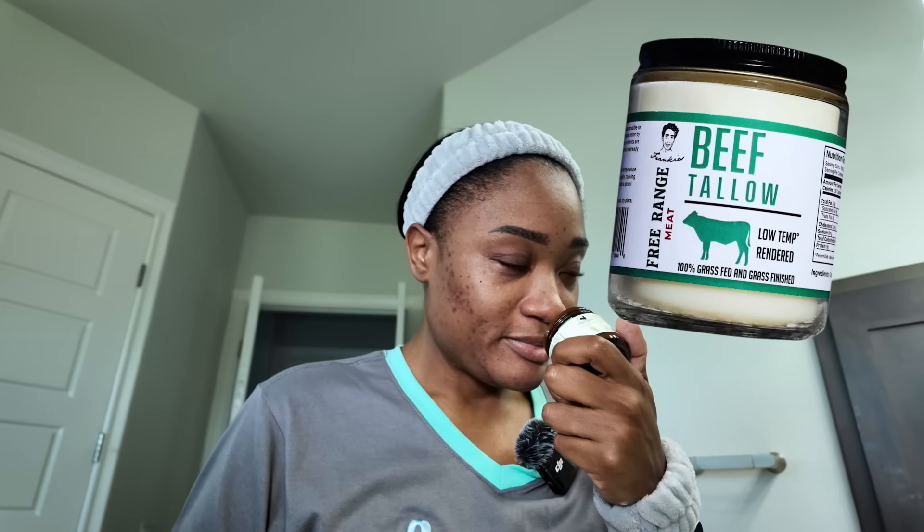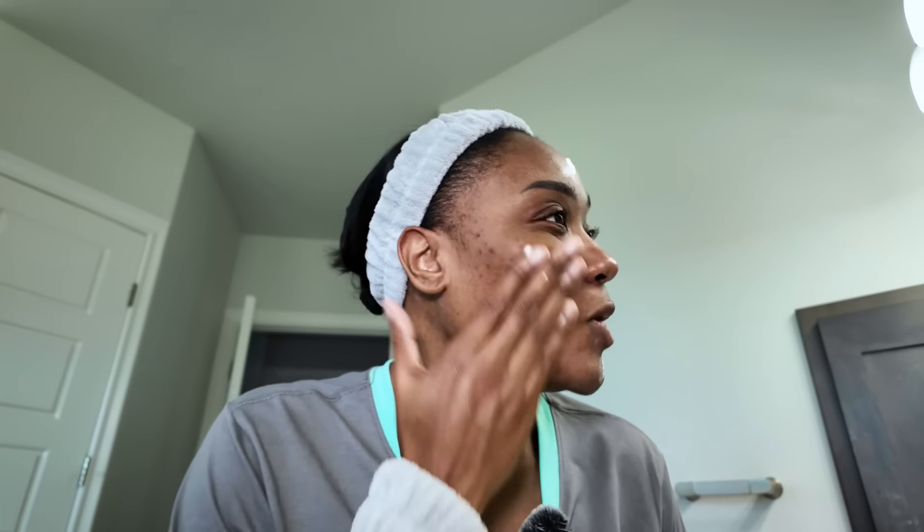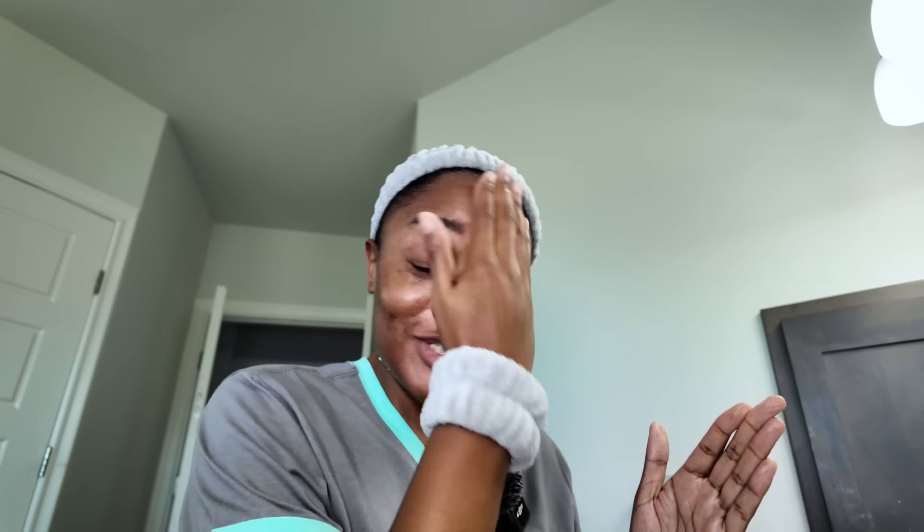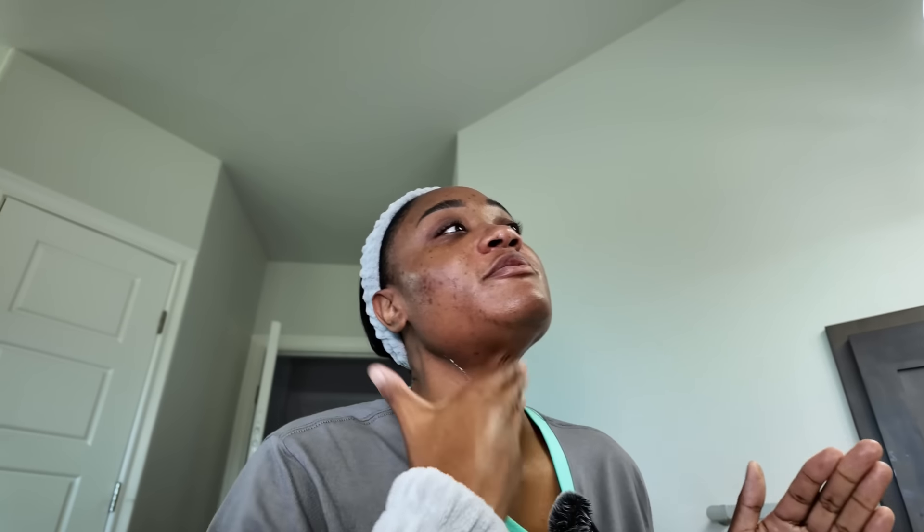Then we'll just take our beef tallow, open it up — this just smells like dog breath, I'm going to say this every single day — but it's not overwhelming. We'll put a little bit on this side, a little bit on this side, a dab on my forehead, and a dab on my neck, because there's no need to have great skin on your face and not your neck. So we'll just rub it in very well — it's very cute, we don't need to do too much.